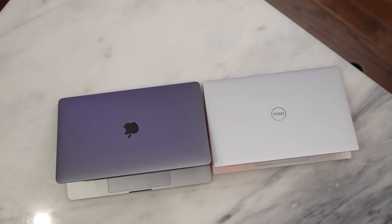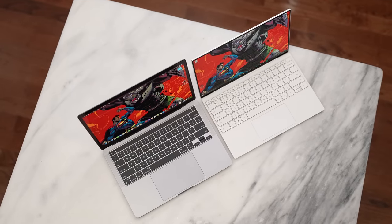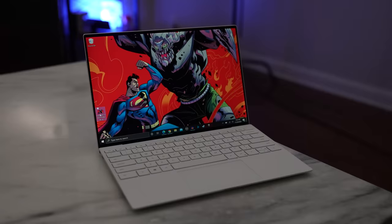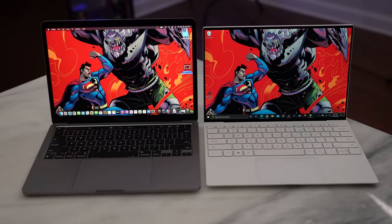In the design department, the XPS 13 absolutely kills it. It is a 13-inch laptop in an 11-inch frame. When you compare it to the MacBook Pro 13, it has a much smaller footprint, and I just love the look and build of this. It also comes with a touchscreen display, which works pretty well. Check out the link in the description for both wallpapers you see on screen.